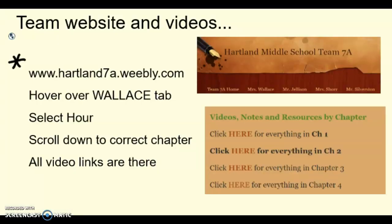I wanted to make sure I showed you how to get to the videos. We do have a team website that's listed here. If you go to that team website you'll see my name listed. If you hover over that and select the correct hour, it'll open up a page where you can see all of the chapters listed, and if you click on each of those chapters a new page will open with links to all of the different videos in that chapter.